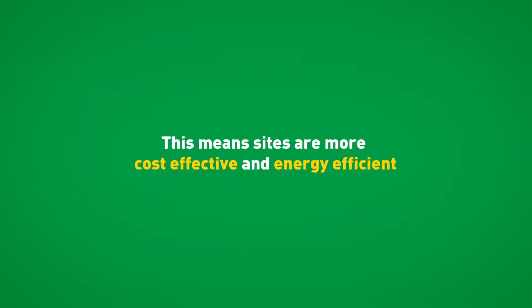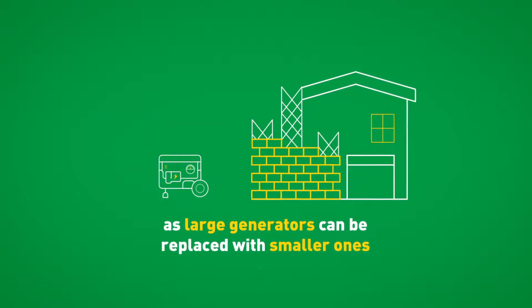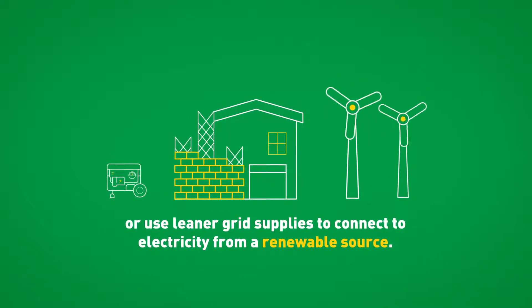This means sites are more cost-effective and energy-efficient, as large generators can be replaced with smaller ones, or use leaner grid supplies to connect to electricity from a renewable source.